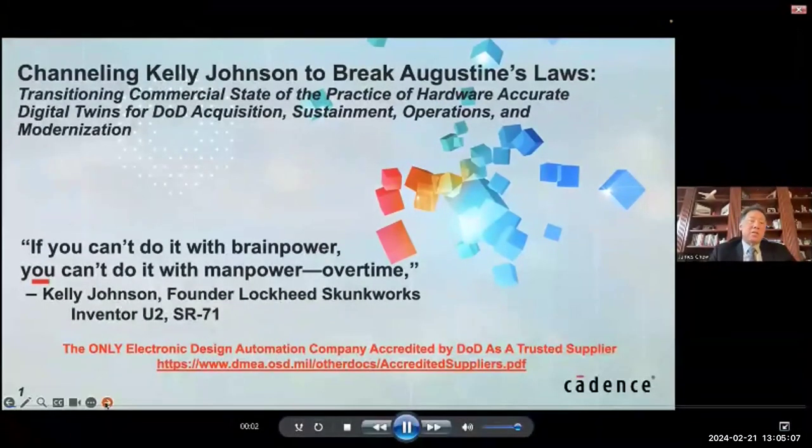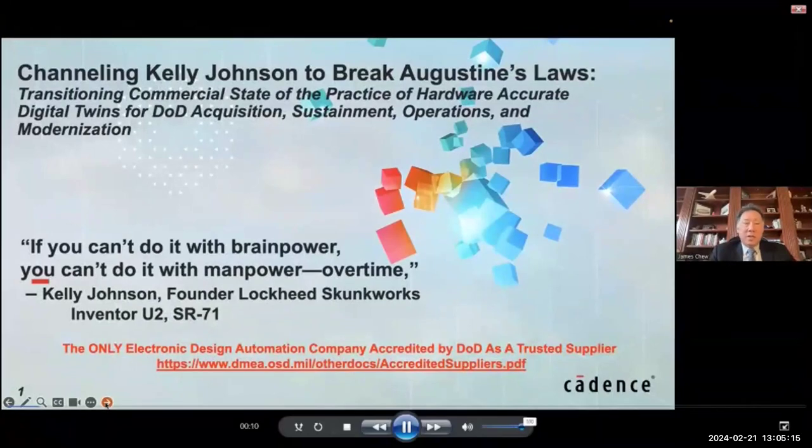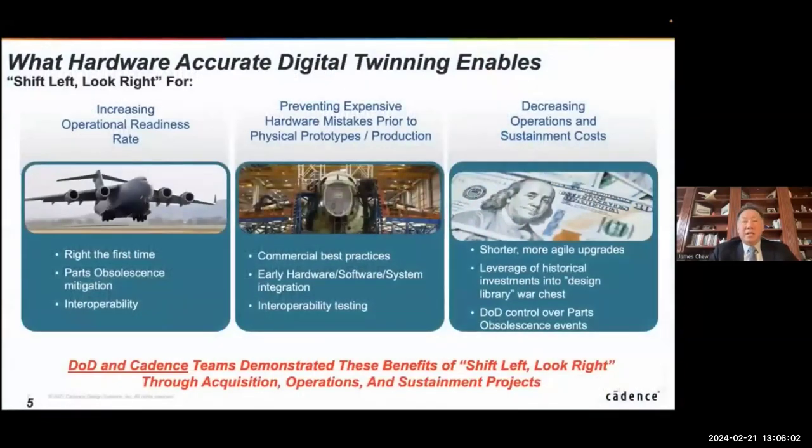Hello there. I'm James Chiu. Today I'm serving two roles for this wonderful ETI webinar on digital twinning. I'm Chairman of the Science and Engineering Technology Division, but I'm also the Senior Global Group Director for Cadence here in Washington, D.C. Today we're going to introduce a commercial state-of-the-practice capability that can be used by the Department of Defense to break Augustine's laws — the famous one being that by the year 2054, the entire DOD budget would be used to buy just one airplane — by channeling the practice that the late Kelly Johnson, founder of Lockheed Skunk Works and inventor of the U2 and SR-71, would do: using brain power rather than manpower and overtime.